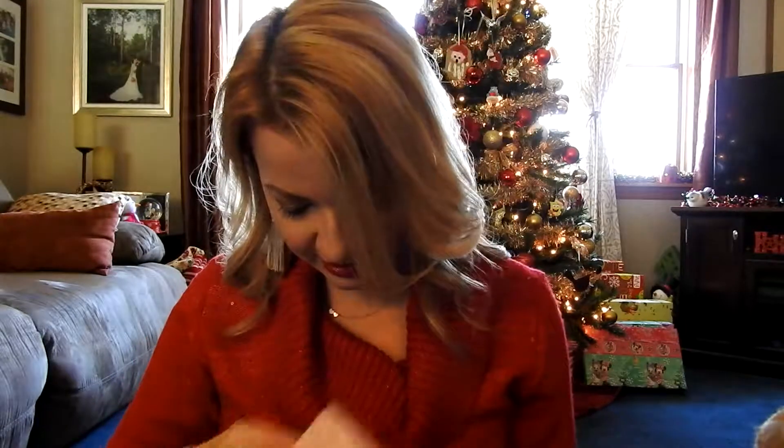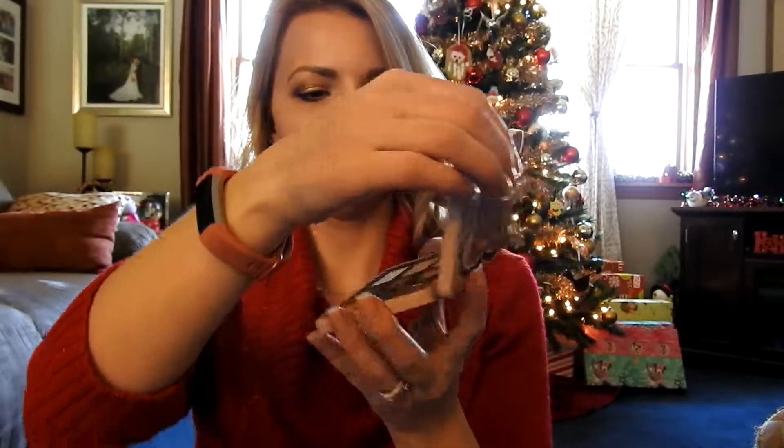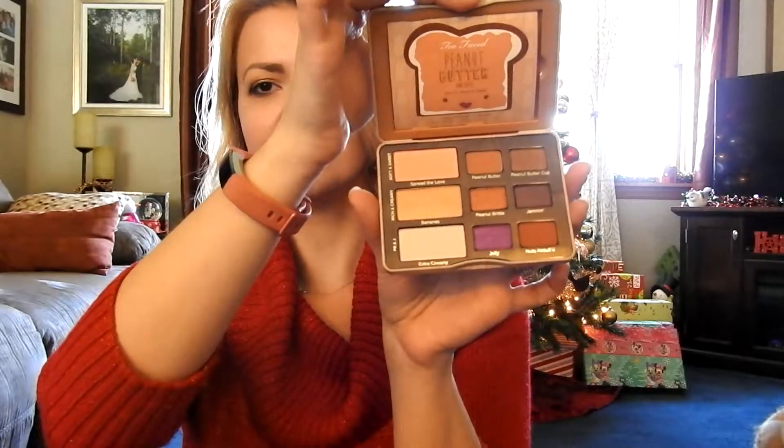And the last thing in here is the Peanut Butter and Jelly palette, which I do have. So this is actually good — I can just stick this one in a giveaway for you guys if you don't have it. I'm not gonna open it because I don't want it to look damaged, but you guys can see the colors in there. It does kind of smell like peanut butter. If you've tried Too Faced before, you know their stuff is all scented — it's all theme scented.